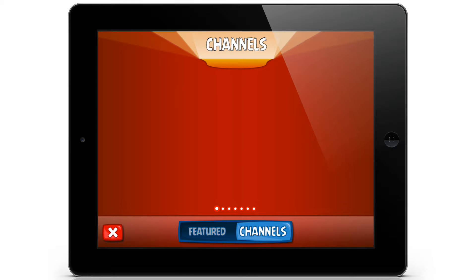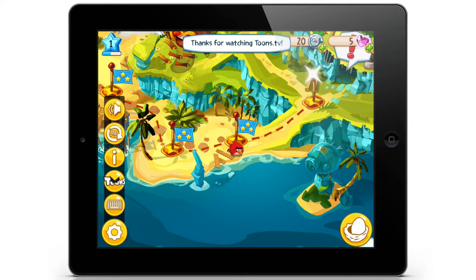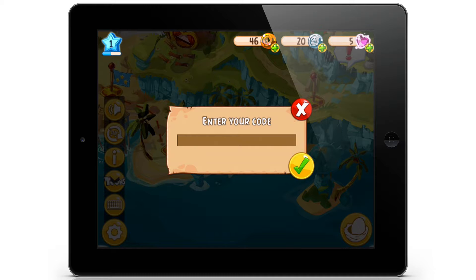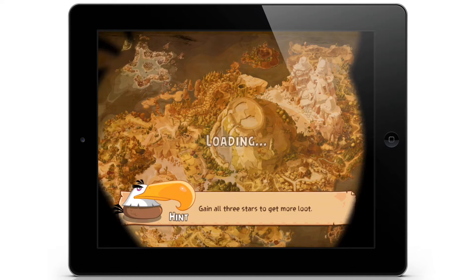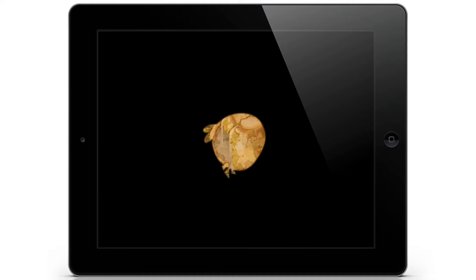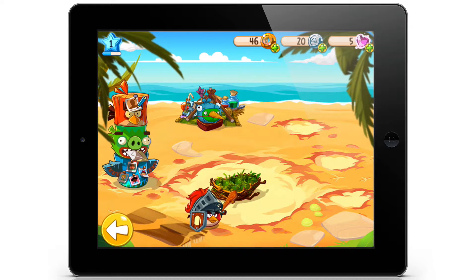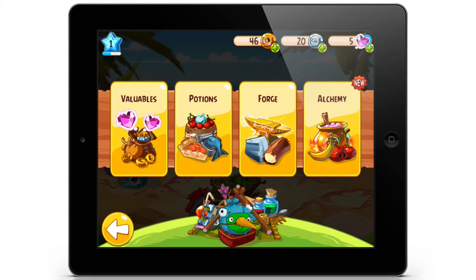There's a keyboard-looking thing with 'enter your code.' We click the gear to close it. If we click the egg on the right-hand side, it brings us to the beach. I guess this is where you make stuff — get potions, forge things, alchemy. It looks pretty cool.